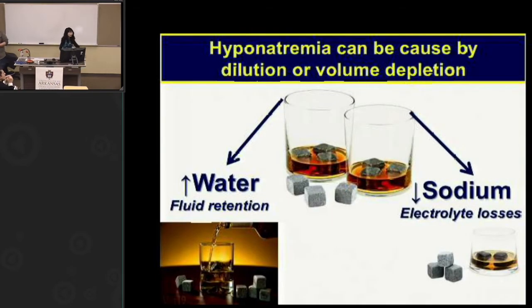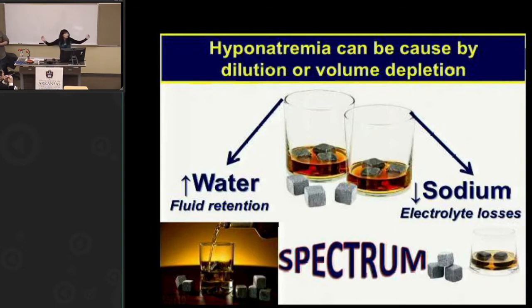How do you get hyponatremia? In simplistic terms: if you add more water to a fixed amount of sodium, you dilute it. On the other side, if you remove the sodium, you also get hyponatremia. We've debated for years whether it's water retention or salt depletion, but now with the literature, it's probably most often a combination. Most hyponatremia is likely a combination of both entities, not at the extremes.